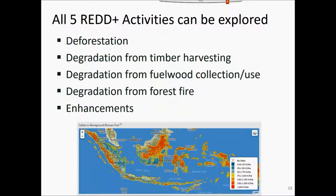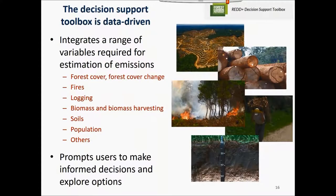You can explore all five REDD+ activities with this tool: deforestation, degradation from timber harvesting, degradation from fuel wood collection, degradation from forest fires, and enhancements — all five REDD+ activities. Behind the tool are global datasets that provide the basic information and data to drive information related to these activities.